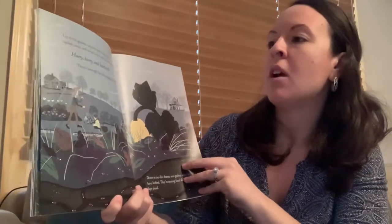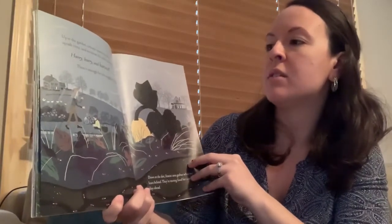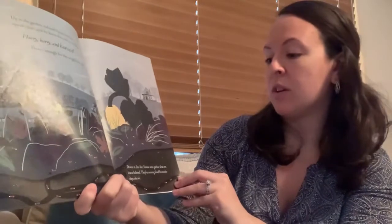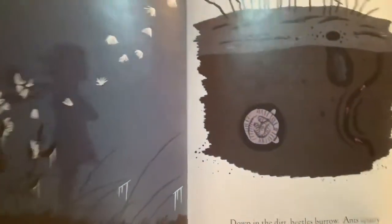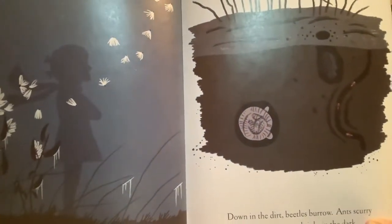Up in the garden colored leaves litter the squash vines and we know the cold is coming. Hurry, hurry and harvest — there's enough food for the neighbors too. Down in the dirt frantic ants gather what we leave behind; they're storing food for cooler days ahead. Up in the garden frost draws lace on leftover leaves where secret egg sacks hang, waiting for warm to return. We say goodbye and spread the winter blanket. Down in the dirt beetles burrow, ants scurry home, and earthworms coil in the dark. All the insects are preparing for winter.